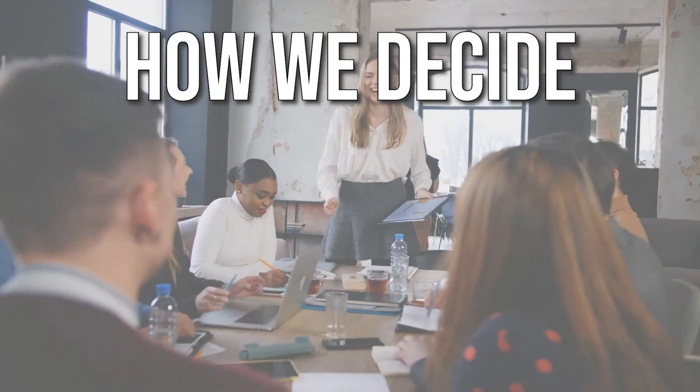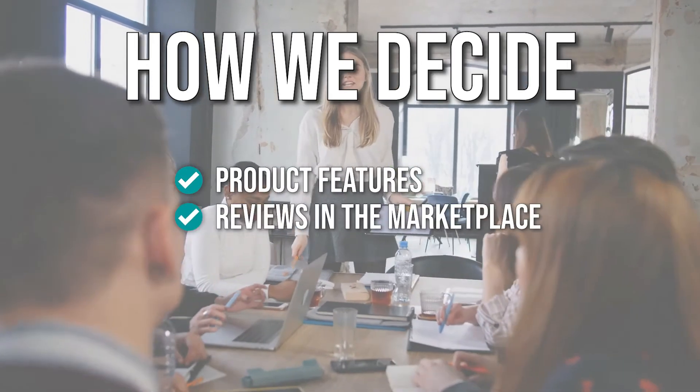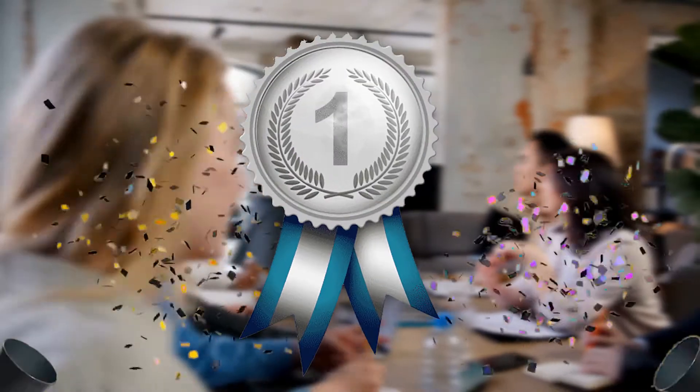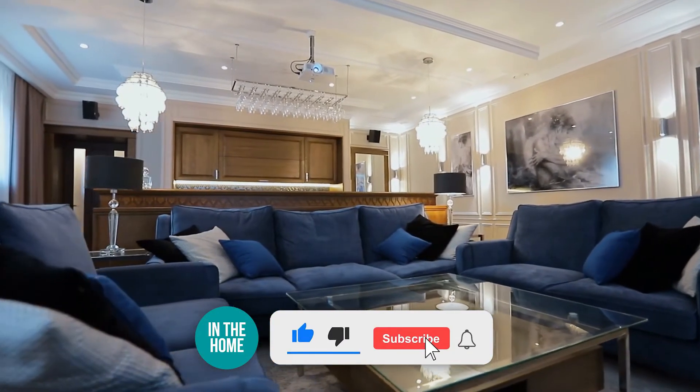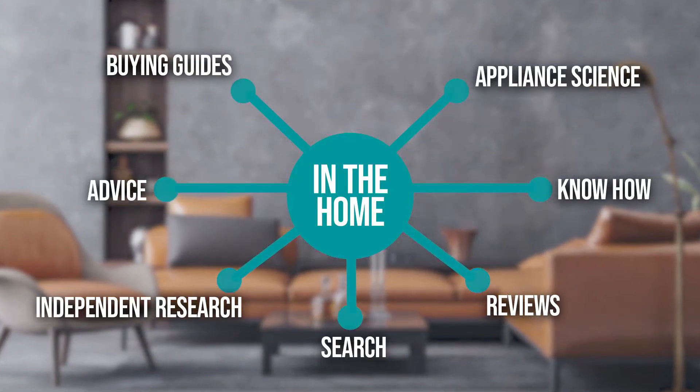The team has prepared this list through comprehensive research. The ergonomic chairs selected were chosen based on product features, reviews of the marketplace, quality of finish and price, and we've been mindful of the different types of buyers. We suggest you stick around until the end to see who wins the number one position. Be sure to like the video and subscribe, especially if you're interested in more informational list-related content like this one.